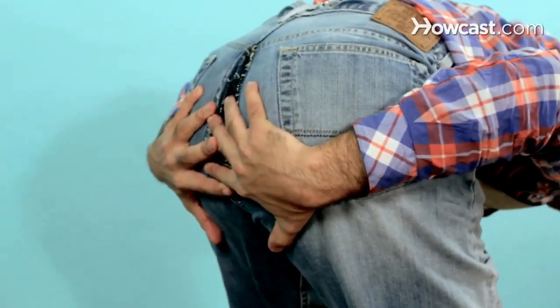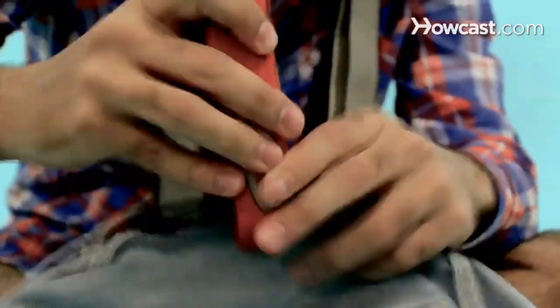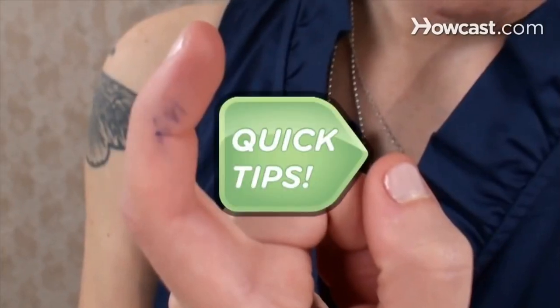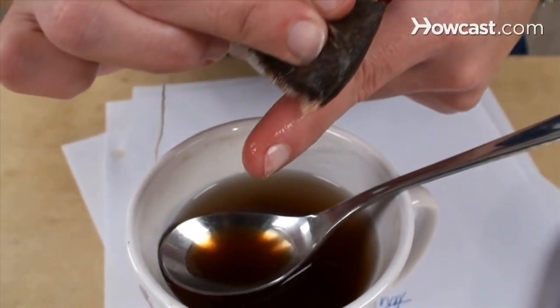Split your pants? Quick Tips: Take them off, turn them inside out, and staple them along the inner seam using the extra fabric found in the stitching. Solid. Pen leak again? Quick Tips: Steep a tea bag. When it's cool enough to handle, wipe it over the ink stain and watch it disappear. All clear.